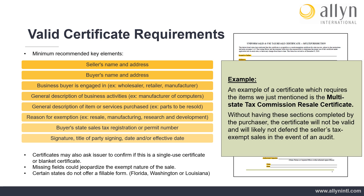An example of a certificate which requires the items we just mentioned is the Multi-State Tax Commission Resale Certificate. Without having these sections completed by the purchaser, their certificate will not be valid and will likely not defend the seller's tax-exempt sales in the event of an audit.